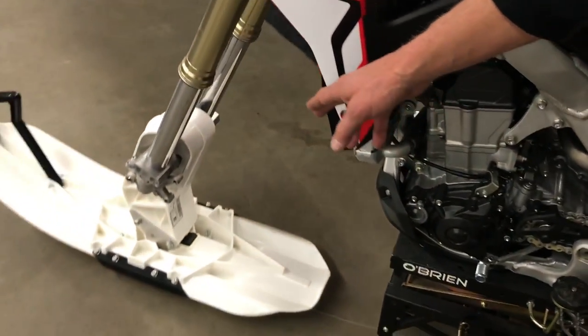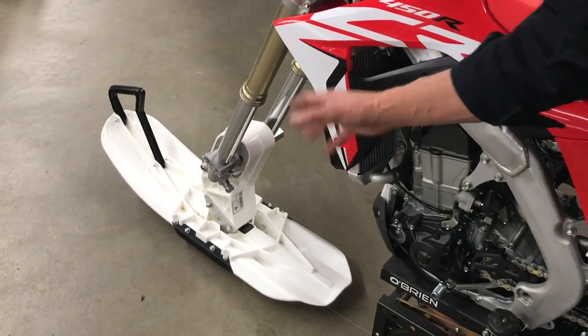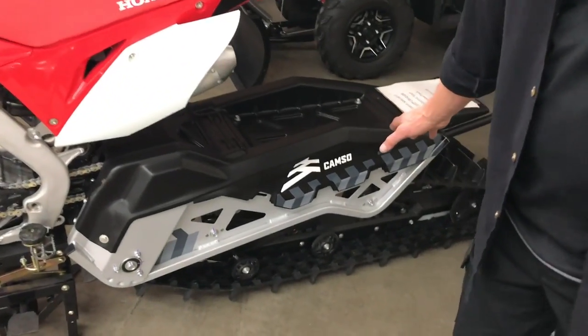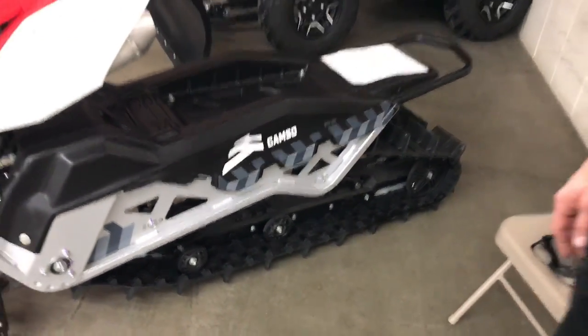The front has a standard ski, just like you would on a snowboard or something like that — it keeps it up on top of the snow. The back has a regular track like a snowmobile. What kind of terrain are we finding these on? Mostly up in the hills, in deep powder.